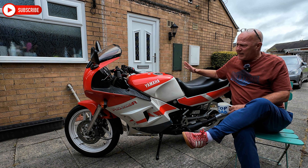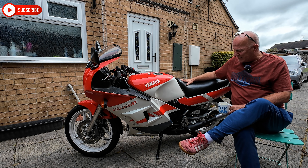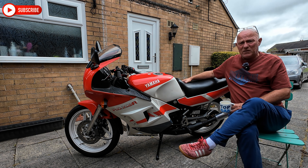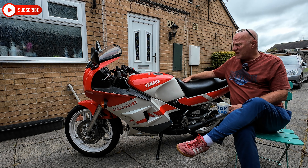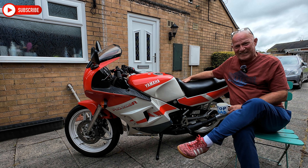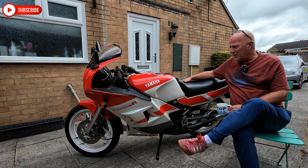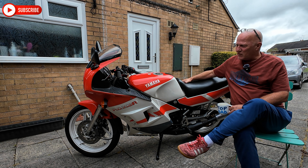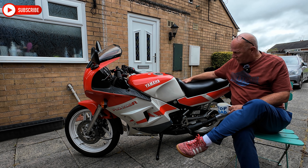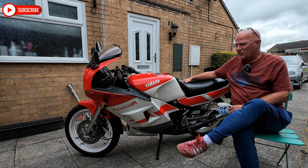It's been wonderful to own. If you're thinking about buying an RD350 — one of the LCs or the YPVSs or anything like that — I would highly recommend it. It gets so many looks on the street and people look and smile, and in its standard condition with the standard exhausts it's been unfettered, absolutely wonderful, so fun to ride. The only thing missing is all the mates that were riding two-strokes in the 1980s and 90s that I used to hang around with.